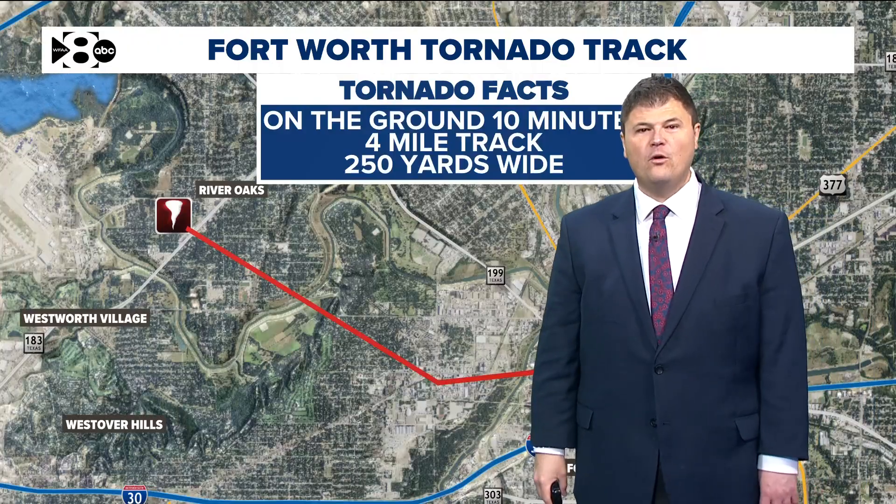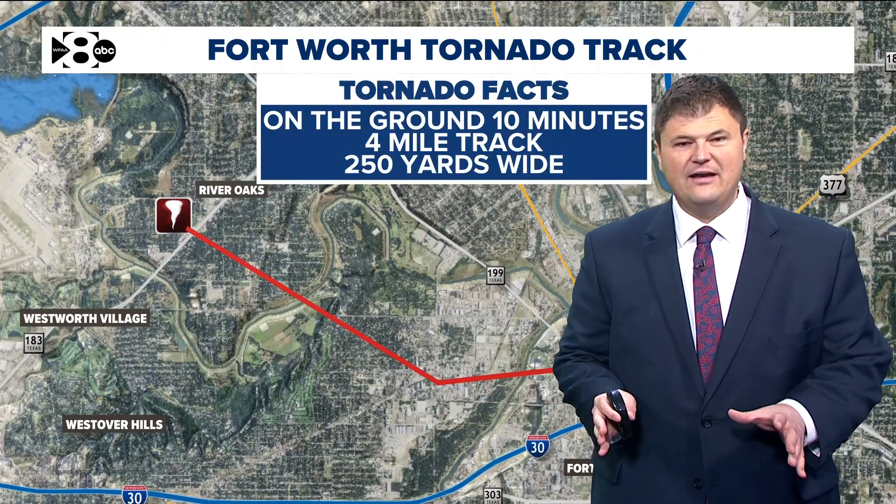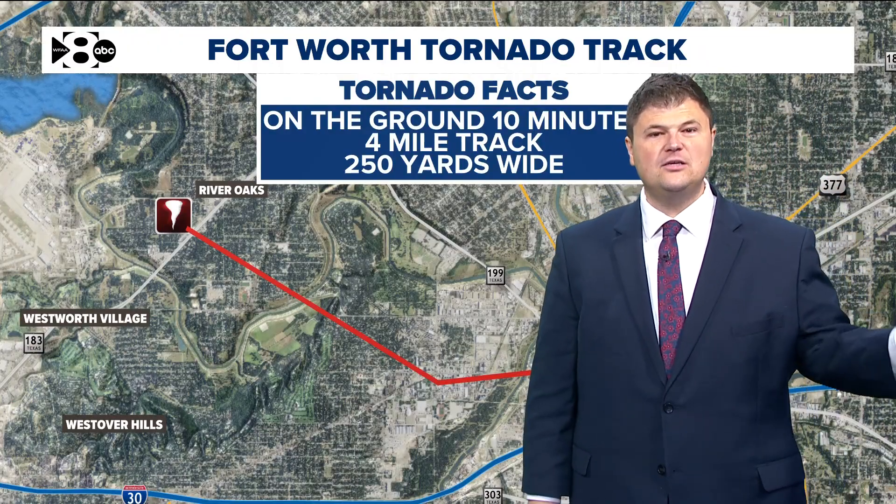This tornado was on the ground for 10 minutes, with a four-mile track before it lifted just before getting to I-35W. It was 250 yards wide.